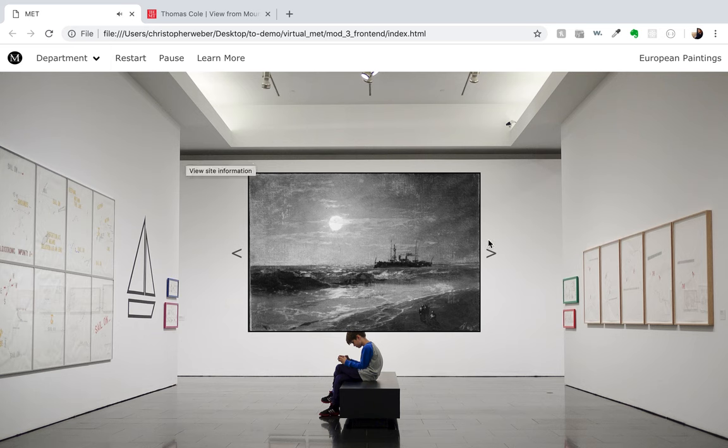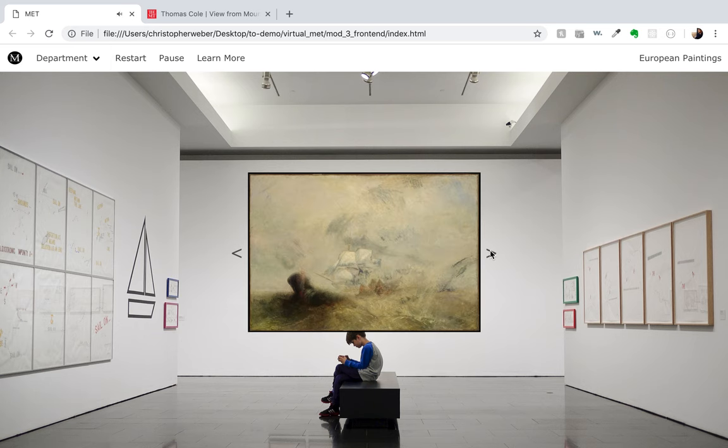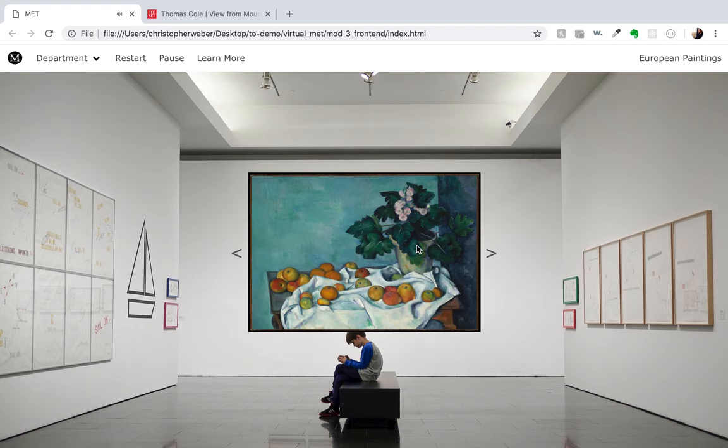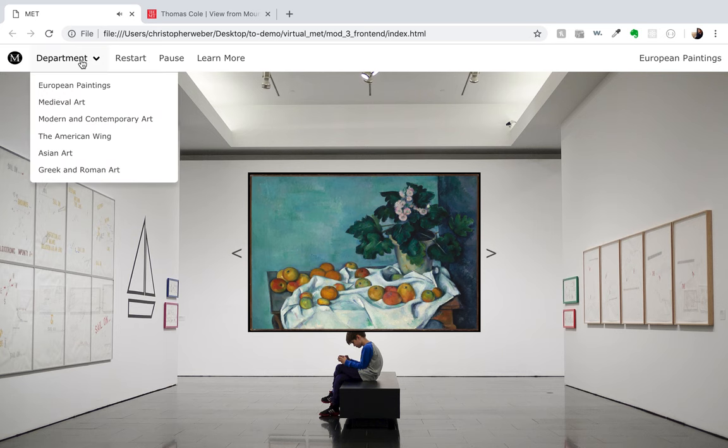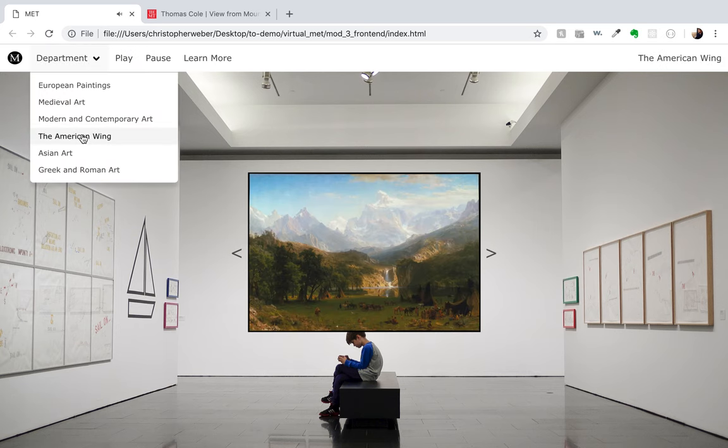So you can scroll through here and get a better look at it. I'm going to pick a different department and go to the American Wing.